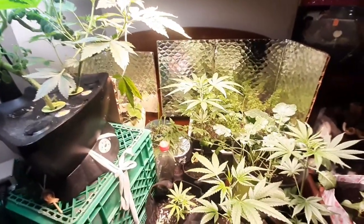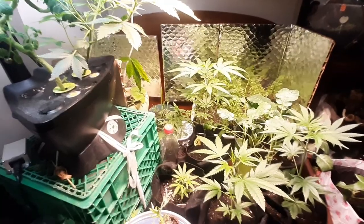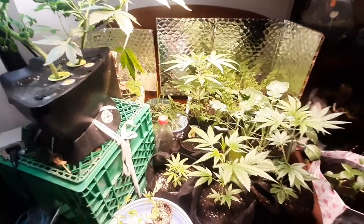Let's head to the grow room and see what's going on in the closet. Oh, before I go, I wanted to show you my potatoes.